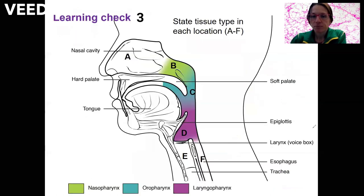Learning check: identify the tissue type present in each region, A through F. You can do it.